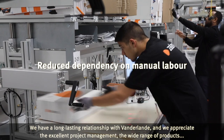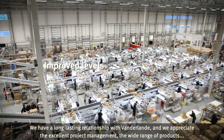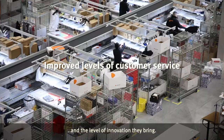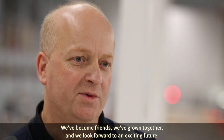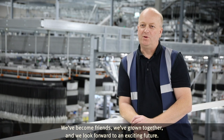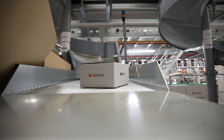We have a long lasting relationship with Van der Lande and we appreciate the excellence of project management, the wide range of products and the level of innovation that we have. Van der Lande offers professional friendly support. We've become friends, we've grown together and we look forward to an exciting future.